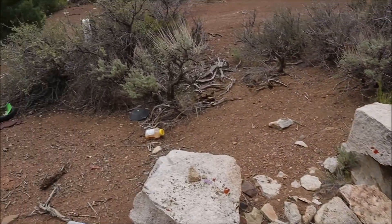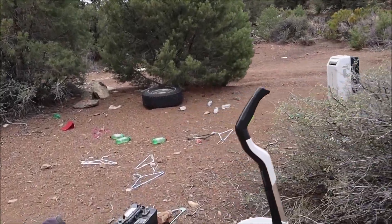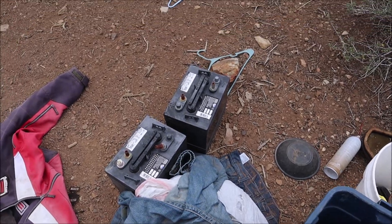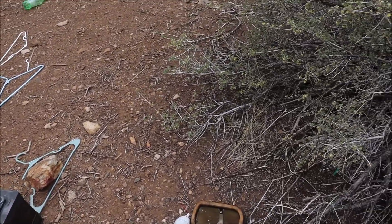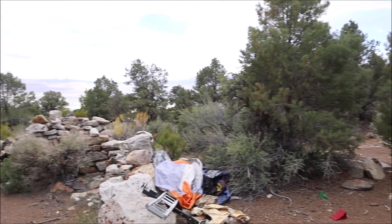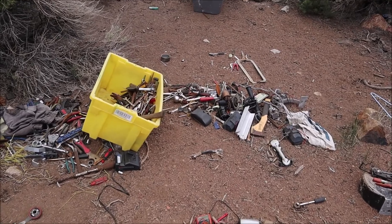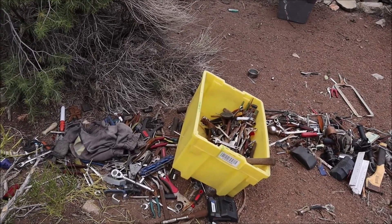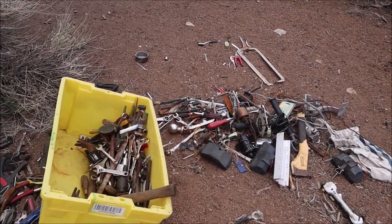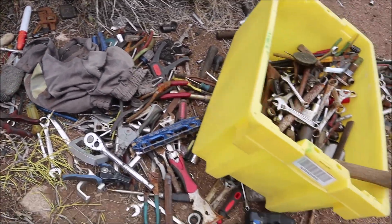There's a bunch of trash up here — why would they dump all their stuff out here? There are batteries, clothing, all kinds of stuff. There's a fender for a motorbike. This is really bizarre — this definitely wasn't dumped on purpose. Maybe someone had a bad breakup or something. Why would they dump all their tools? All stuff that's worth a lot of money.